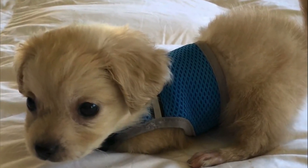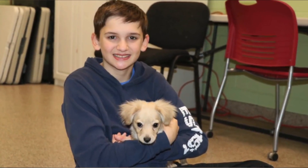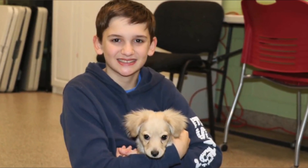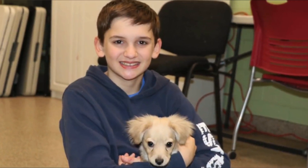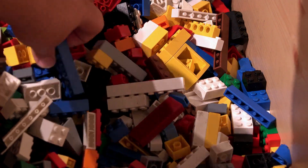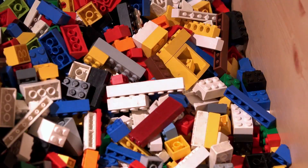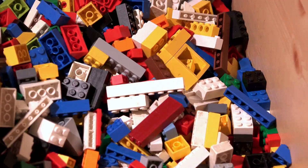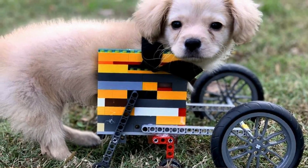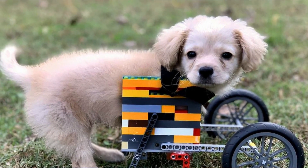It was at this point that Dylan Shervin, a 12-year-old volunteer at the shelter, came up with a brilliant idea to improve Gracie's quality of life. Dylan was going to design a special wheelchair made out of Legos for Gracie. After a week, Dylan had successfully constructed a Lego wheelchair that is both flexible and adjustable to accommodate Gracie's growth. At first, Gracie was hesitant about the contraption, but soon became comfortable with it after being coaxed with a hot dog or two.